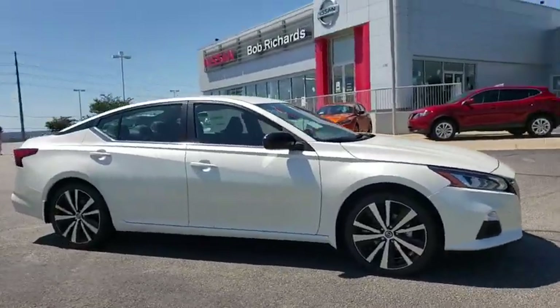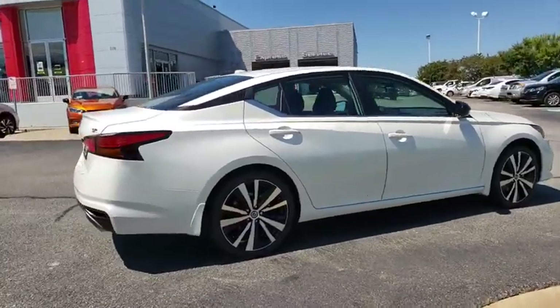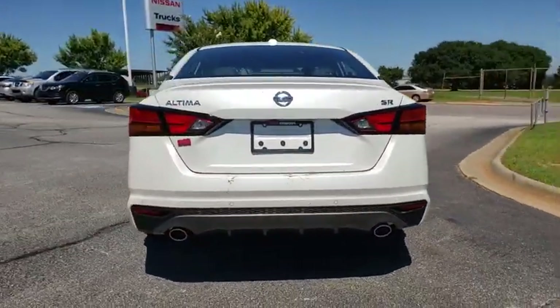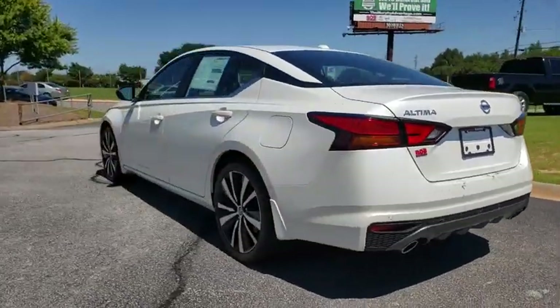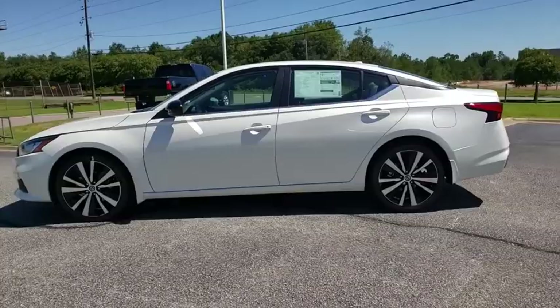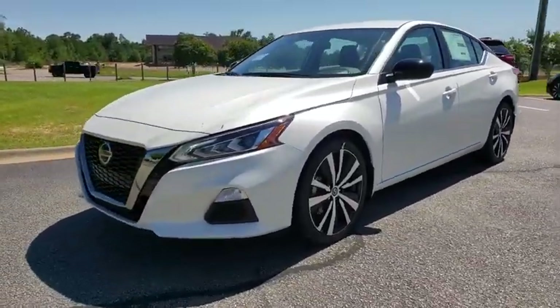Come test drive the 2020 Nissan Altima. The Nissan Altima offers advanced features to make life easier, and most of the features come standard. Combine that with the powerful engine, six standard airbags, and over 5,000 quality and performance tests, and you'll see the Nissan Altima is made to drive and built to last.